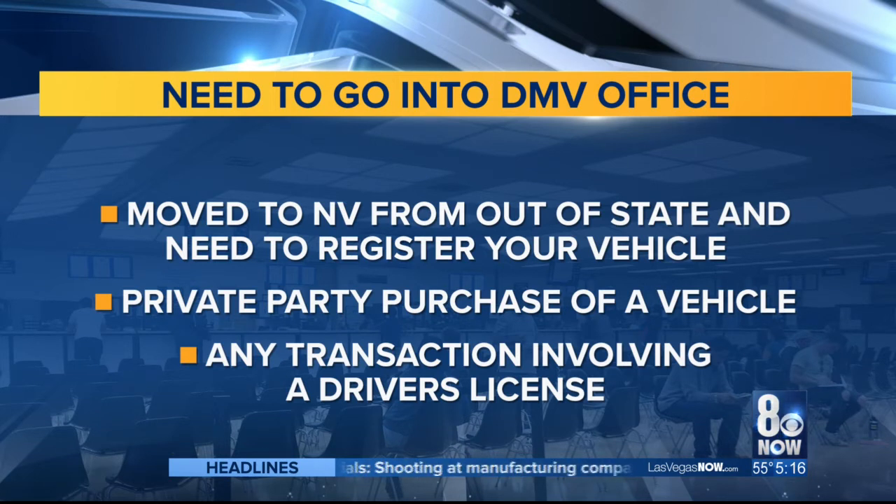Pretty much any transaction involving a driver's license requires an in-person visit. And here's another tip: January and February are the slowest months for the DMV. March is actually the busiest of the entire year. So if you need to head in, do it now before the wait gets a lot worse. A big part of that reason is people get those tax refund checks in the mail and they want to go out and buy a new car.